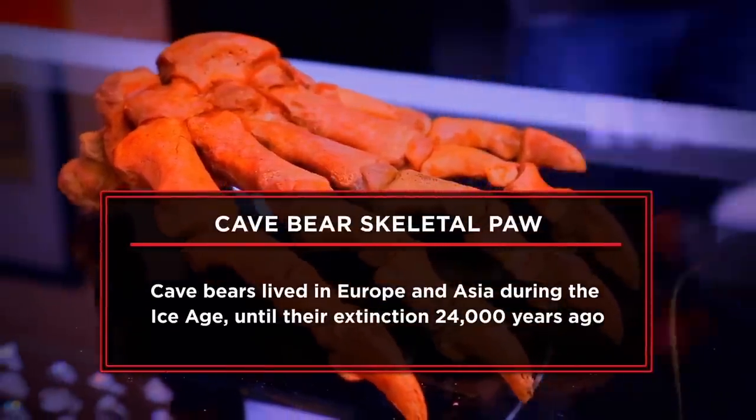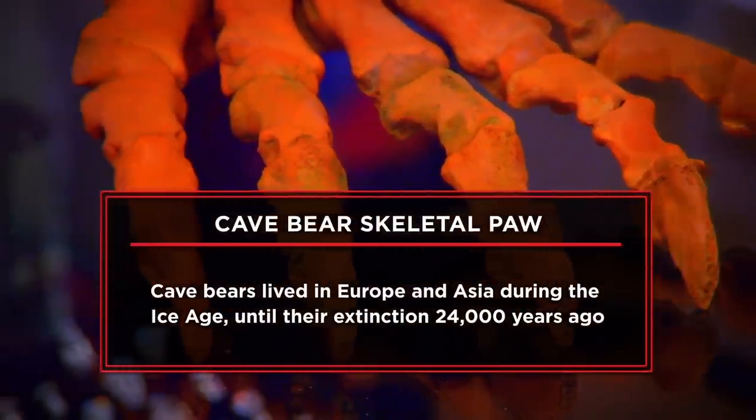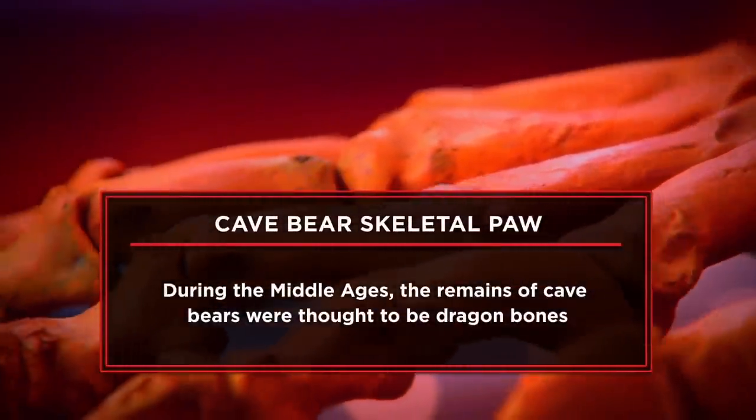I have a fossilized paw of a cave bear. I got the cave bear paw at a fossil show. I've had it for about five years, so I think it's time for it to move. I'm hoping to sell it for about $1,000.